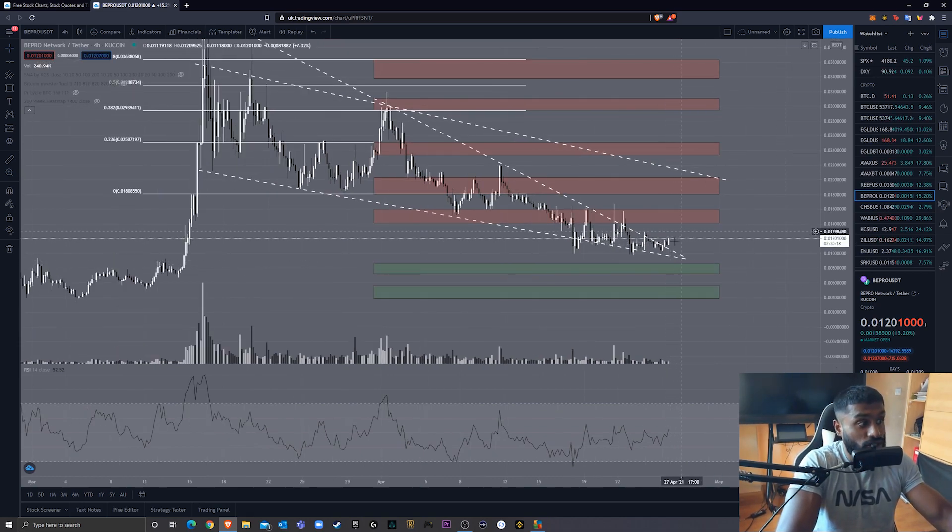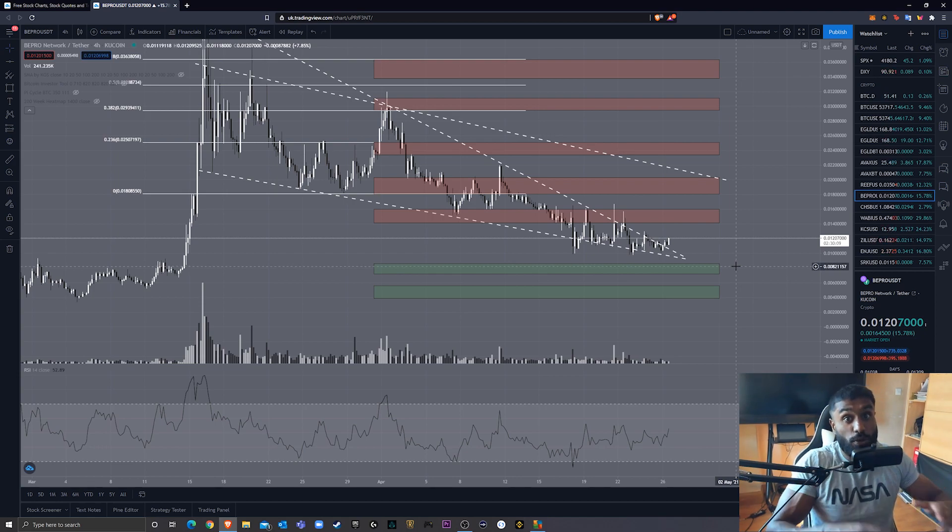I really wanted to bring this video out because it looks like Bepro is breaking out of this pattern. When it breaks out, especially with small caps, it can be very explosive. I know a lot of my viewers are Bepro holders and there's been some negativity in the comments with people losing faith. I say the same thing to everyone: look at the fundamentals — are they strong? We've got esports live betting coming out next month, all sorts of events, a great team. Gaming and DeFi I think is going to be huge.